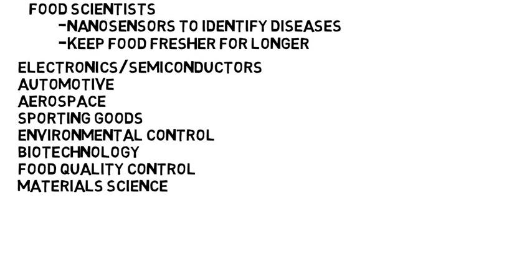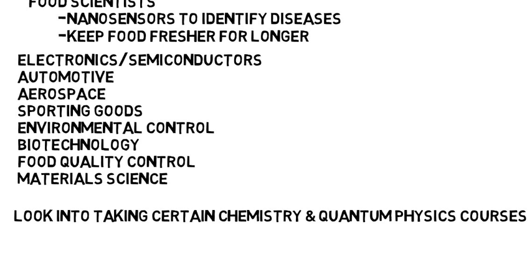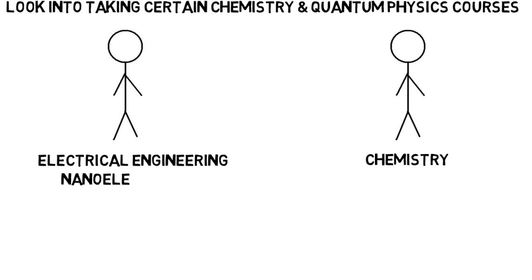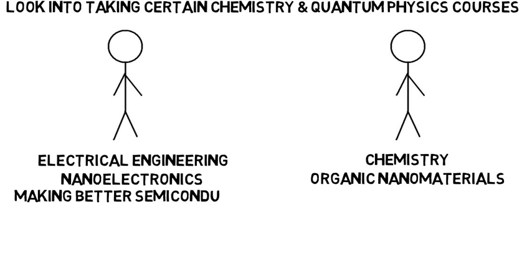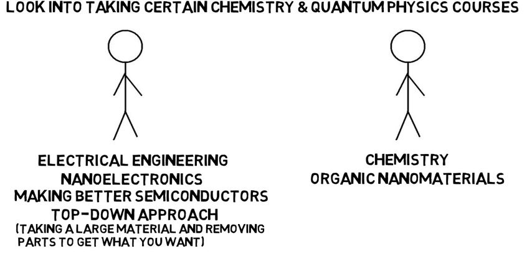In school, no matter what your major is, you may want to look into taking certain chemistry courses as well as some quantum physics courses, as those pertain to the small scale and will lay a foundation for further education in nanotechnology. Since it's a very broad discipline, two people interested in nanotechnology can go two totally different paths — maybe one majors in electrical engineering and the other in chemistry. One takes electives in nanoelectronics while the other in organic nanomaterials. They should both go on to get at least a master's. The EE could look into research for making better semiconductor devices, using a top-down approach — taking a larger material and removing parts to eventually get what you want on a nanoscale.